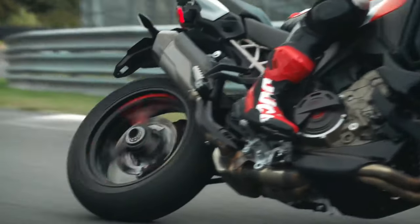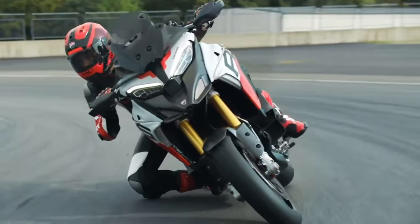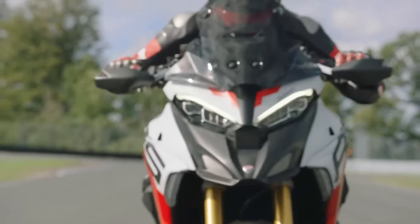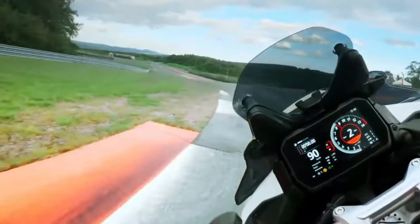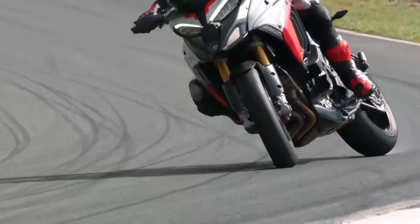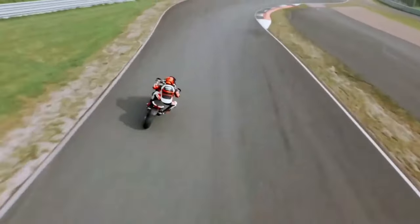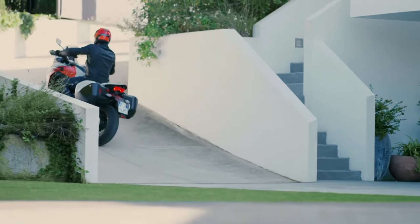The engine. Inside the 2024 Ducati Multistrada V4 RS, you'll find the 1,103cc Desmosetis Stradale V4 engine. While the other Multistrada V4s get the Gran Turismo engine, the RS is the sole member of the Multistrada family to utilize the same V4 found in the Panigale and Street Fighter. Total claimed maximum horsepower is 180 at 13,500 RPM — that's 2,000 RPM above the V4 GT engine — with 87 pound-feet of torque at 9,500 RPM. Bore and stroke are 81mm by 53.5mm, and the compression ratio is 14:1.